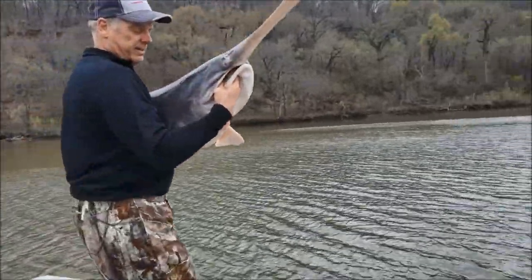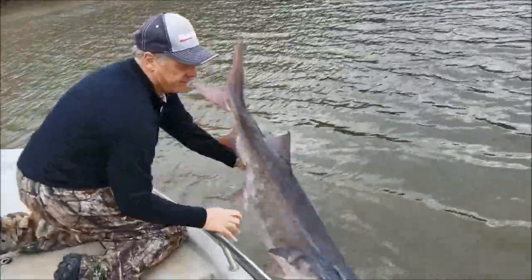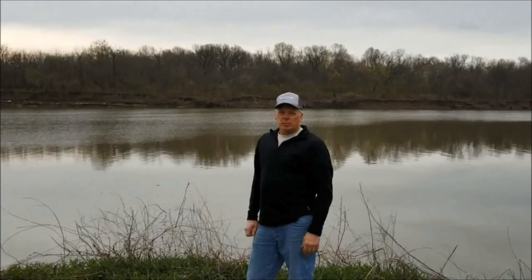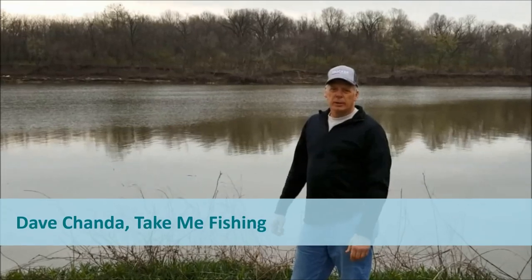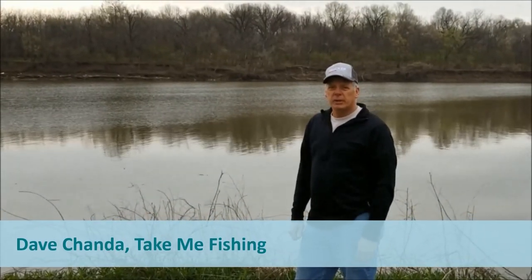Alright, here we go. Hopefully I don't go in with it. I'm here in Pryor, Oklahoma, out learning how to paddlefish with the staff from the Oklahoma Department of Wildlife Conservation.